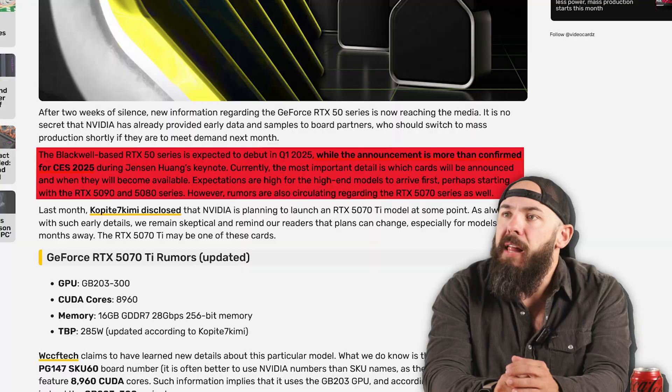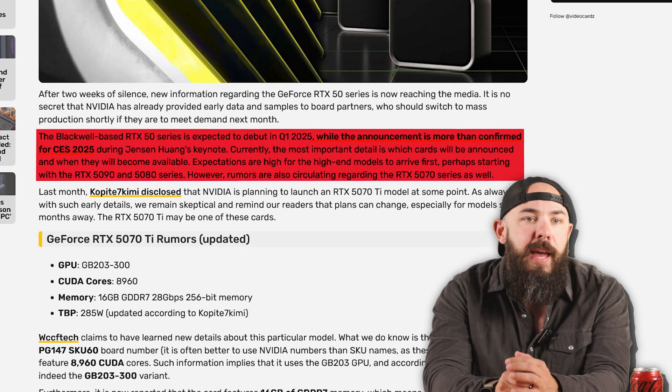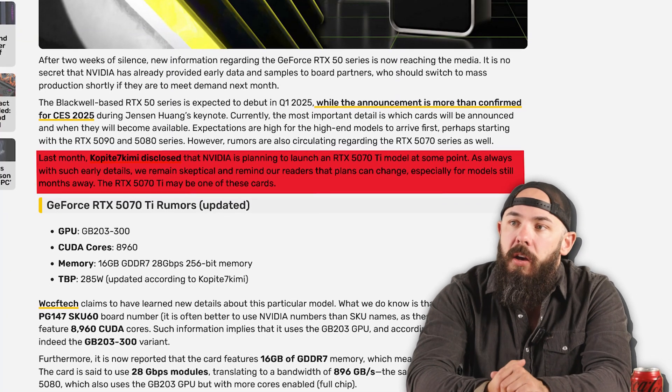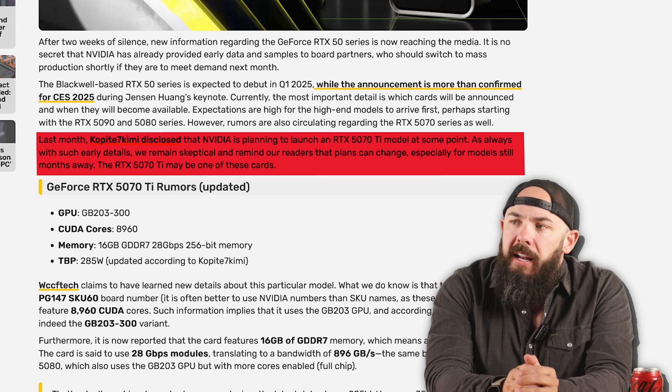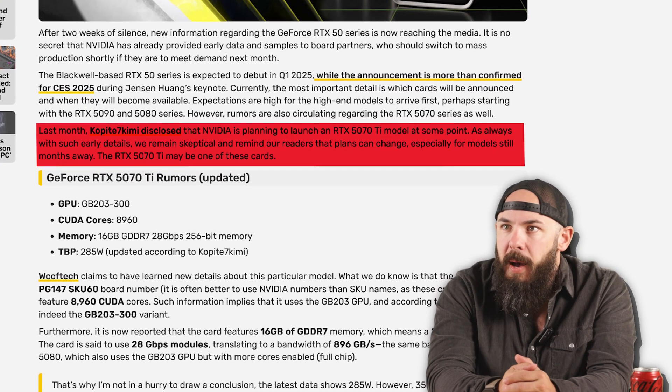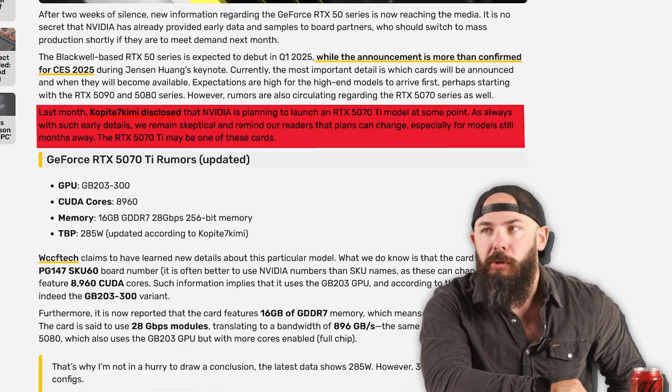Which they won't. The Blackwell-based 50 series is going to debut in Q1 — CES, baby. Get used to CES news. Last month, Ko Pite, the notorious Nvidia leaker, said that Nvidia is planning to launch the 5070 Ti model at some point. And as always with early details, you gotta be skeptical — but let's take a look at the rumors anyway, because why would you not talk about things that are not confirmed?